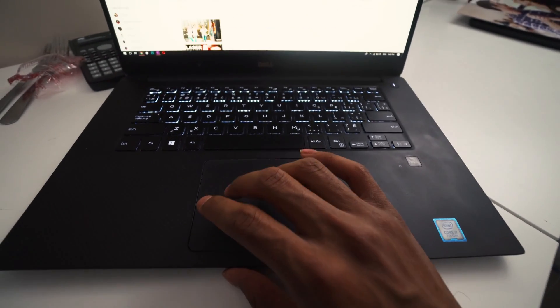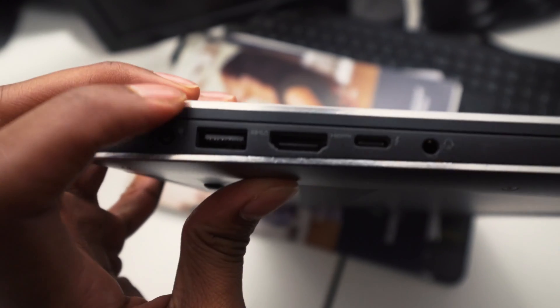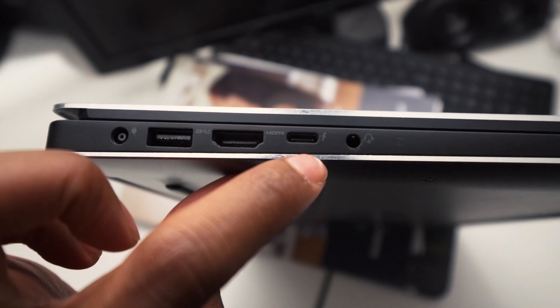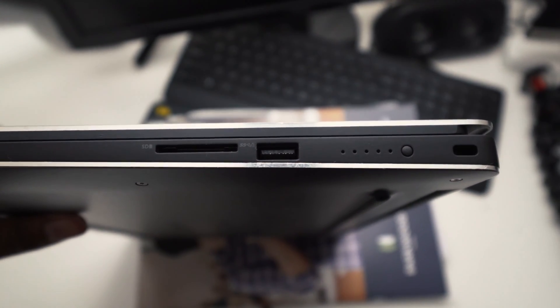The touchpad is responsive — I wish it could be a little bit bigger, but it is very responsive. In terms of ports, it has a USB-C port which I love — I charge my phone with it all the time. It also has a headphone jack, an HDMI port, two USB 3.0 ports, and an SD card slot.